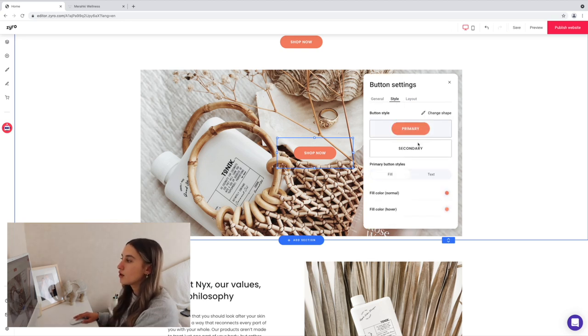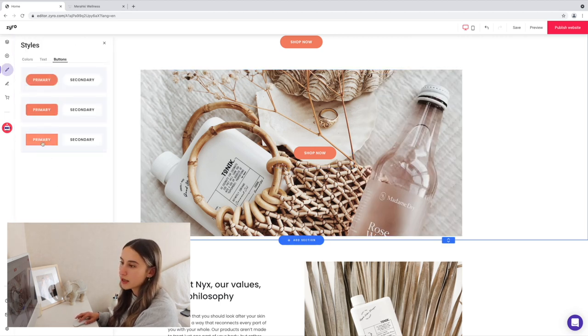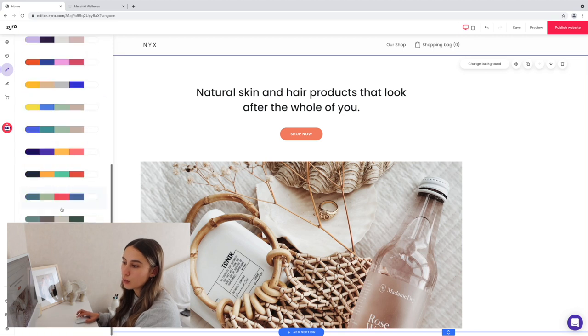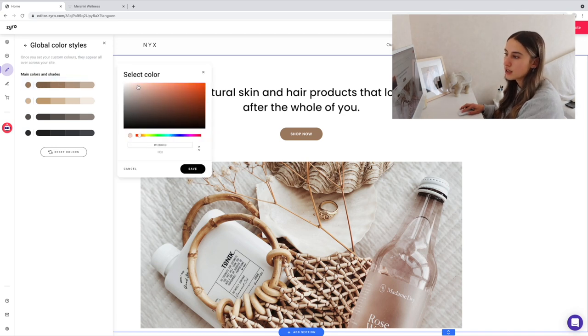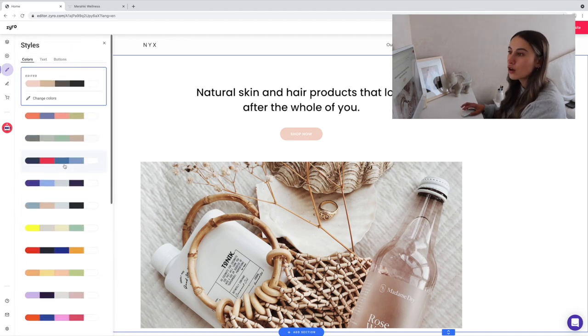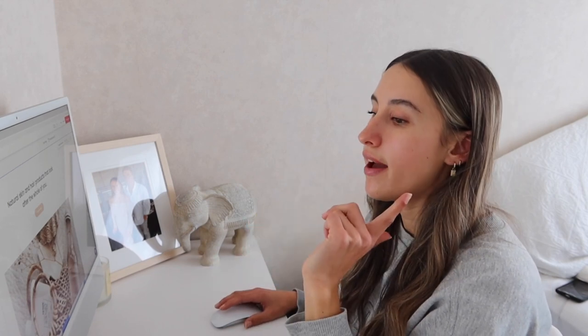You can go under 'style' to change the shape of the button — for example, make it square. Under 'website styles' you can choose colors for your website. If I like a color palette but want to change one specific color, I can do that. I recommend before starting a business and designing a website, come up with the look you want — have your brand colors down and your aesthetic sorted, because it makes this process a lot easier.